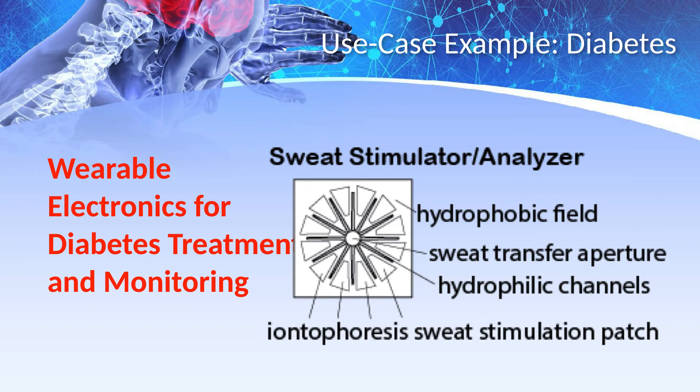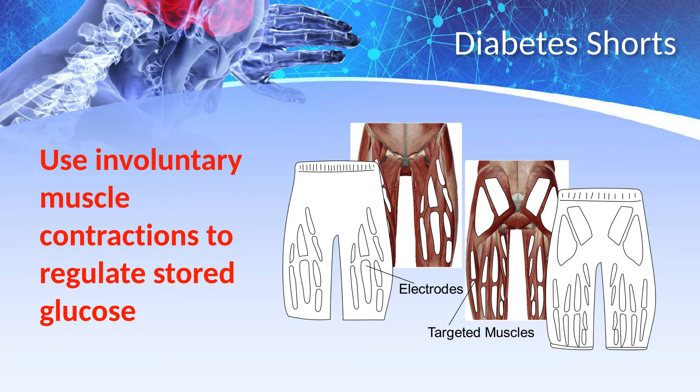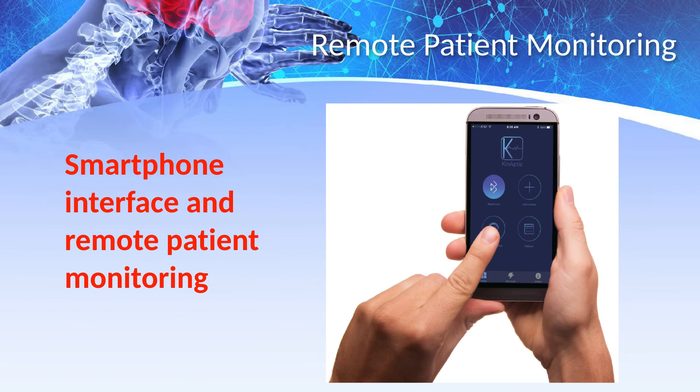In another product example drawn from our extensive IP, a non-invasive sweat stimulator enables detection of glucose levels without pinpricks or drawing blood. This sweat chemistry detector combined with a wearable electronic garment creates a diabetes treatment and monitoring system. Electrical muscle stimulation causes involuntary muscle contractions to burn off glucose stored in the large muscles of the upper legs, allowing the body's natural systems to help regulate insulin and assist in the control of type 2 diabetes. Using a smartphone interface, the detected sweat chemistry data is sent wirelessly for remote patient monitoring.